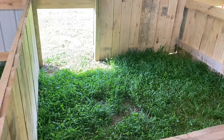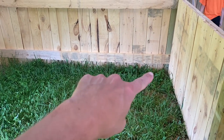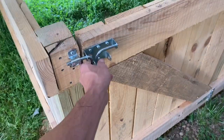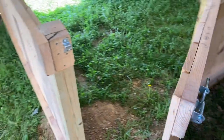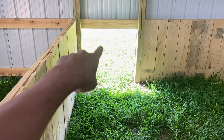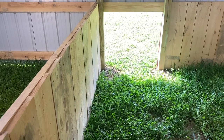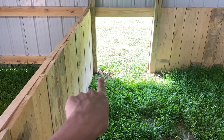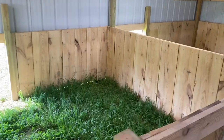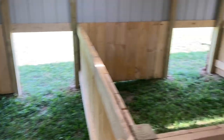We've got 10 by 10 farrowing pens here. We still have to put some creeps inside — we're going to put them in the opposite corners of the doors — and put heat lamps down for the piglets. All these have access to each of the pens, which will be easy for us to get in and out. Pigs have access to the outdoors. We're thinking about putting those clear plastic drapes down like you see in large coolers, mainly for wintertime.